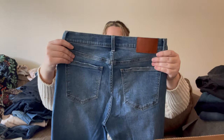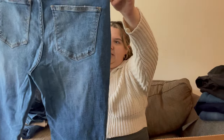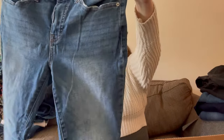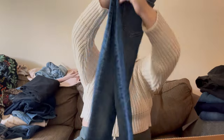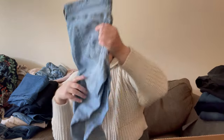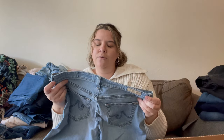Lucky Brand, size eight, ankle — so probably a skinny jean. As long as these are in good condition I'll actually try and list these. I don't love to sell Lucky Brand at all, but since I have these and they're a size eight, I've actually had good luck selling bigger sizes.